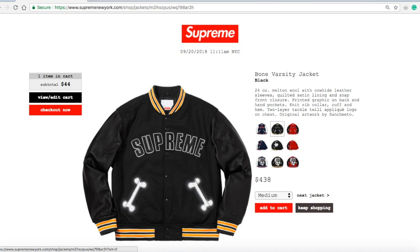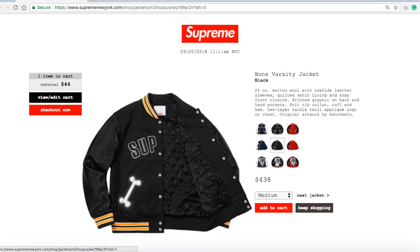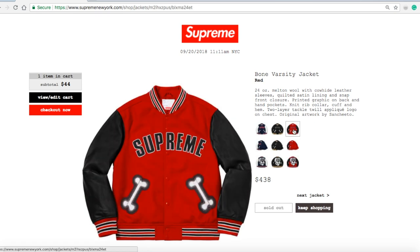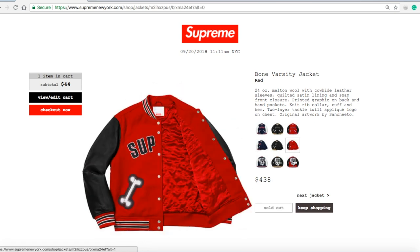The navy color is $438. Then you've got the black color — still have sizes medium, large, and extra large available. The black and white stands out the most. The next color is red, and it is sold out right now.